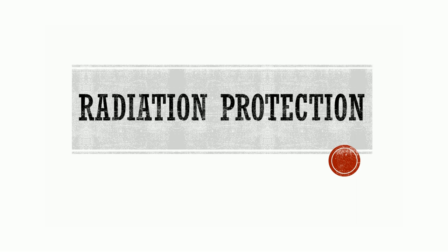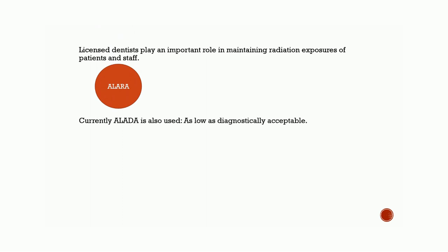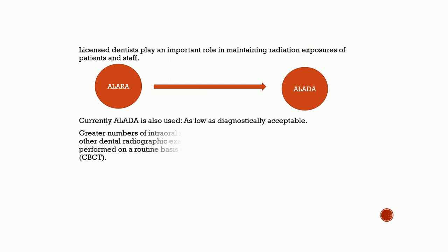Radiation Protection. Licensed dentists play an important role in maintaining radiation exposures of patients and staff as low as reasonably achievable. Currently, in radiology, the acronym ALADA is also used, which means as low as diagnostically acceptable.